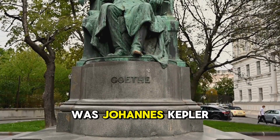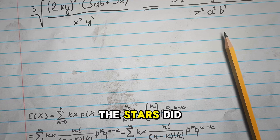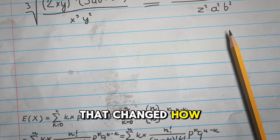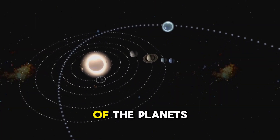One of these was Johannes Kepler. Kepler was a bit of a character, a true 17th century scientist. He looked at the stars, did a ton of math, and came up with three laws that changed how we think about the universe. These laws, my friends, are the cosmic dance moves of the planets.